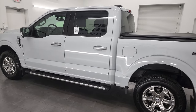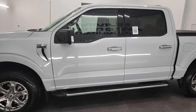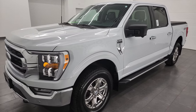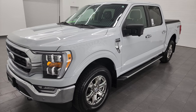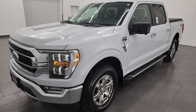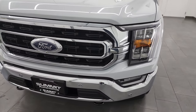This 2022 Ford F-150 has the 2.7 liter V6 EcoBoost engine. It puts out 325 horsepower and it's paired up with the 10-speed automatic transmission. This truck has been fully safety inspected by our service shop, has a fresh oil and filter change, all the fluids have been checked and topped off. This truck is 100% ready to go.